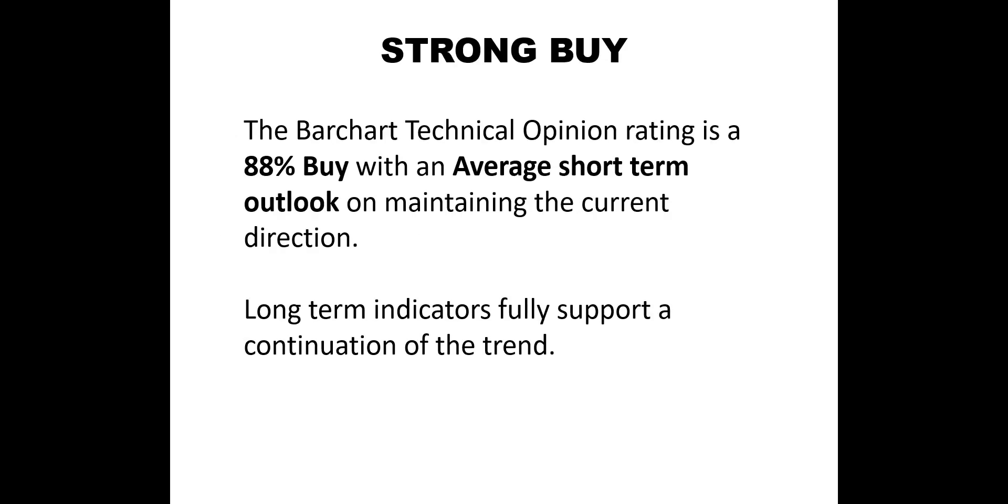Here is the Barchart.com technical opinion rating for mRNA. The Barchart rating is an 88% buy, with an average short-term outlook on maintaining the current direction. Long-term indicators fully support a continuation of the trend.